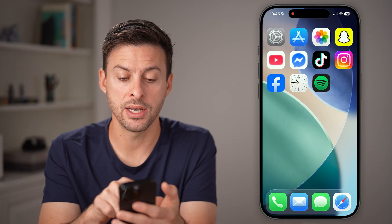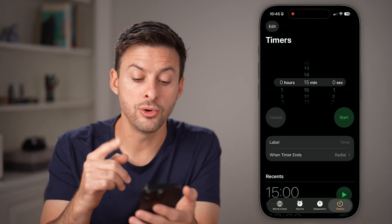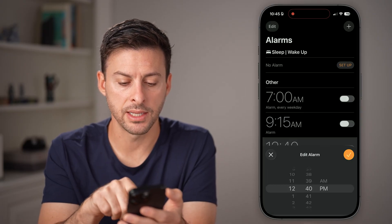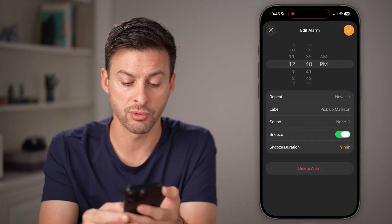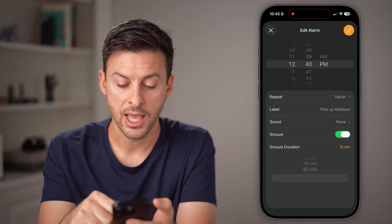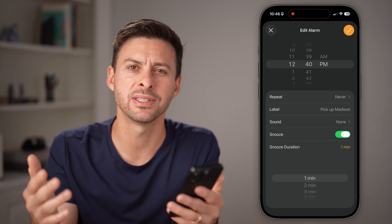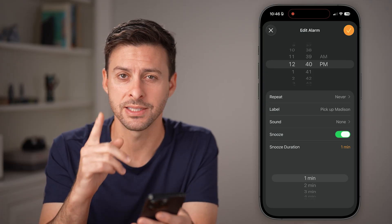Now let's open up the Clock app. A new cool feature is if you tap on Alarm at the bottom left — let's say I have an alarm to pick up Madison. Now I can change the snooze duration. You couldn't do this before, but now you can tap on the snooze duration and set it anywhere from one minute all the way up to 15 minutes. Previously it was just defaulted to nine minutes no matter what. That's a brand new feature.